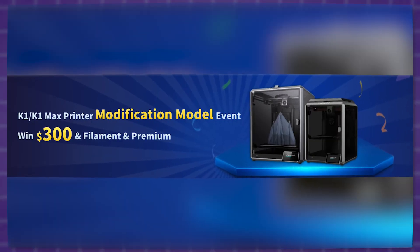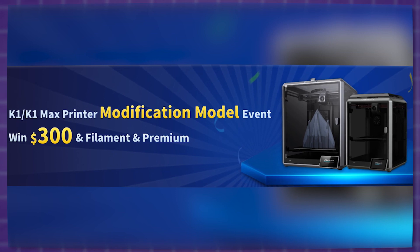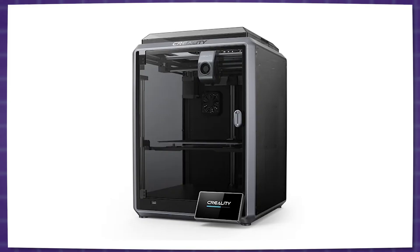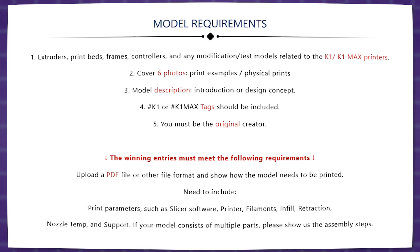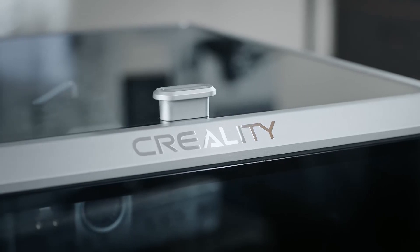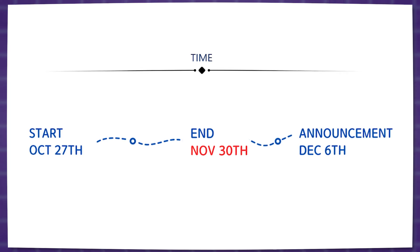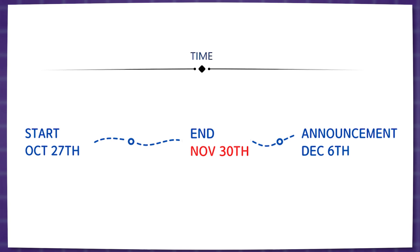What I want to tell you about here is their latest printer modification competition which, as the name suggests, is a call to all 3D designers and 3D printer enthusiasts to try and create the best custom K1 and K1 Max modifications — such as, but not limited to, extruders, print beds, frames, and so on — essentially something that has to do with the function of the printer itself. The competition started on October 27th and the final day to upload your designs is November 30th.